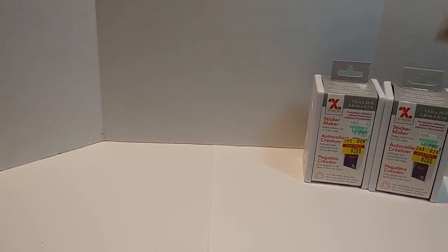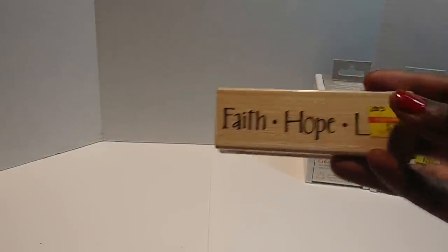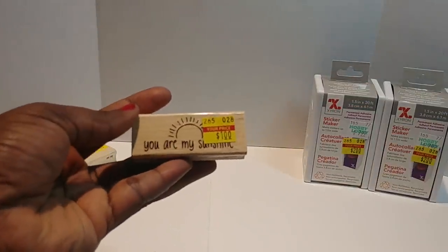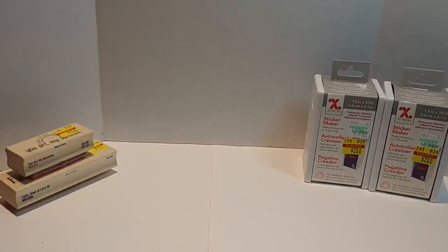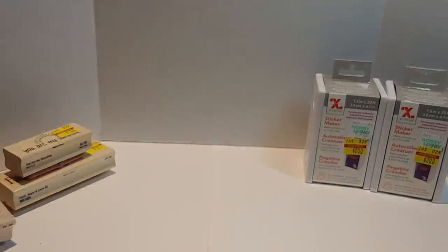I picked up some stamps — this one right here says 'Faith, Hope and Love.' Glad I got that one. This one says 'You Are My Sunshine' — love that one. I picked up this bear here, so pretty, super cute.